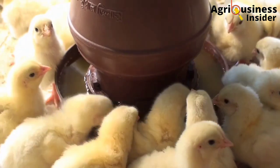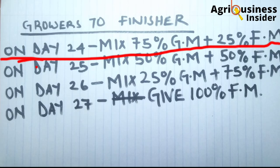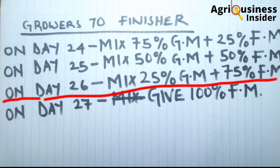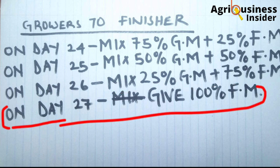For the transition from the grower stage to the finisher stage, the same percentages apply: on day 24, mix 75% grower mash with 25% finisher mash; on day 25, mix 50% grower mash with 50% finisher mash; on day 26, mix 25% grower mash with 75% finisher feeds; and on day 27, feed 100% finisher feeds. This finisher feed is what you will continue feeding your broilers until they leave the farm.